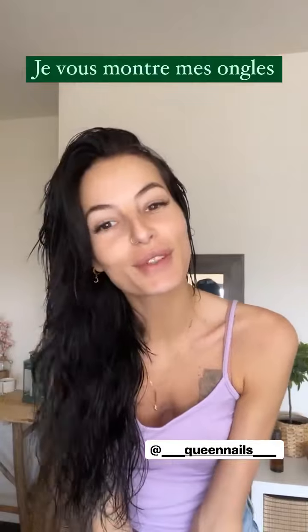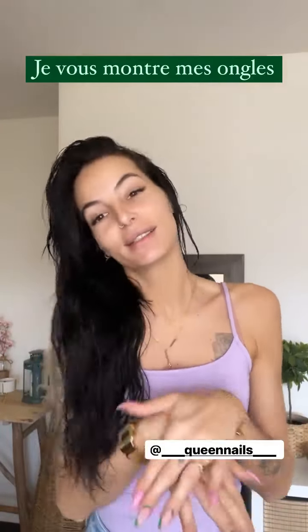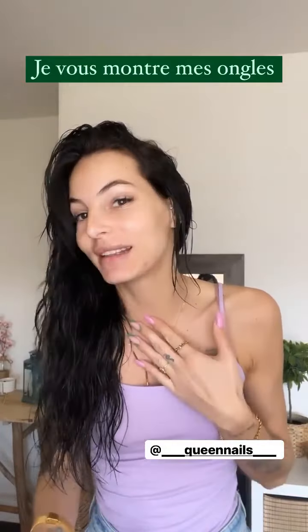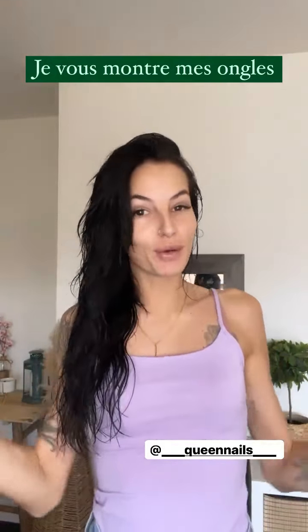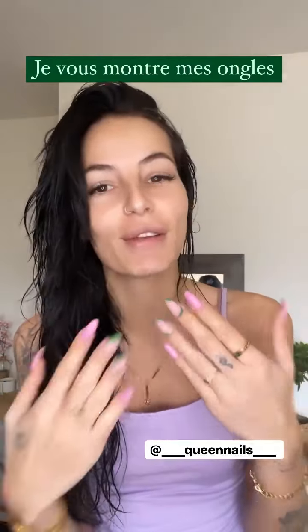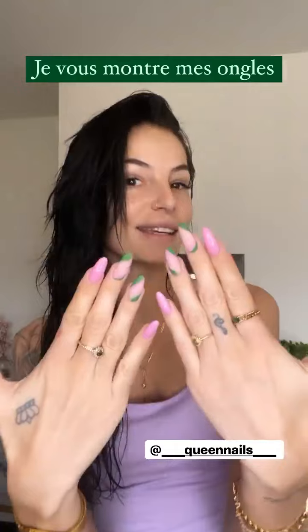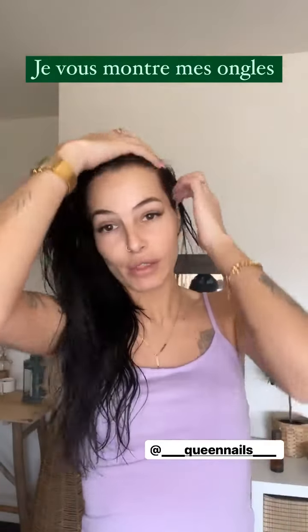Bonjour, comme premier today je vous montre mes ongles et mes cils, ils sont tout neufs. Je suis malade en fait, pas trop attention à ma tête, j'ai plein de boutons, j'ai plein d'imperfections, je sors de ma douche. Pour commencer, mes ongles, toujours pareil chez Queen Nails. Certains d'entre vous avaient deviné, j'ai décidé de mélanger du rose et du vert.